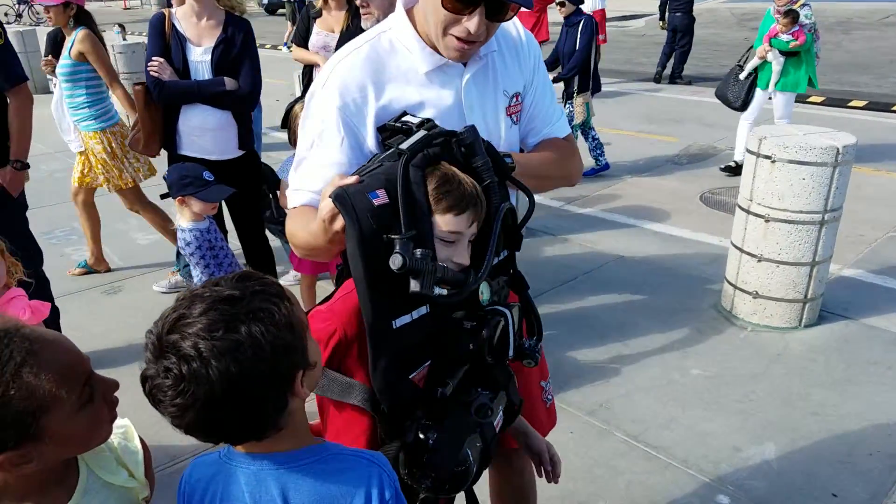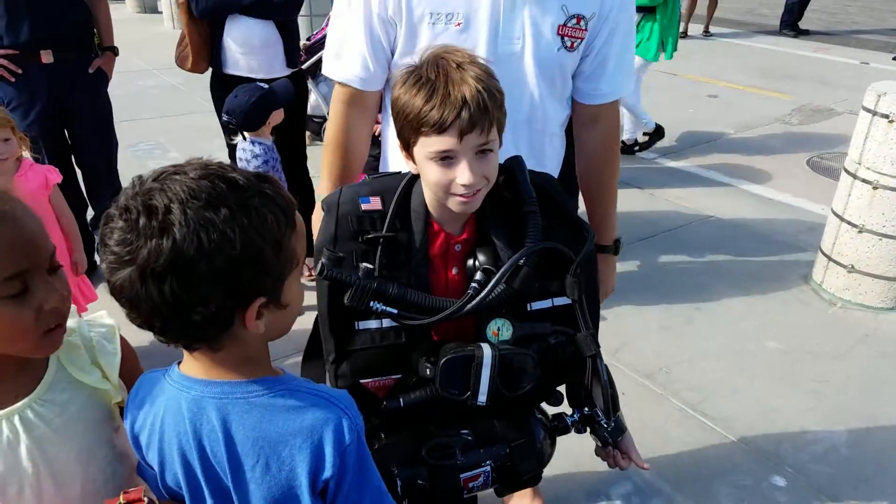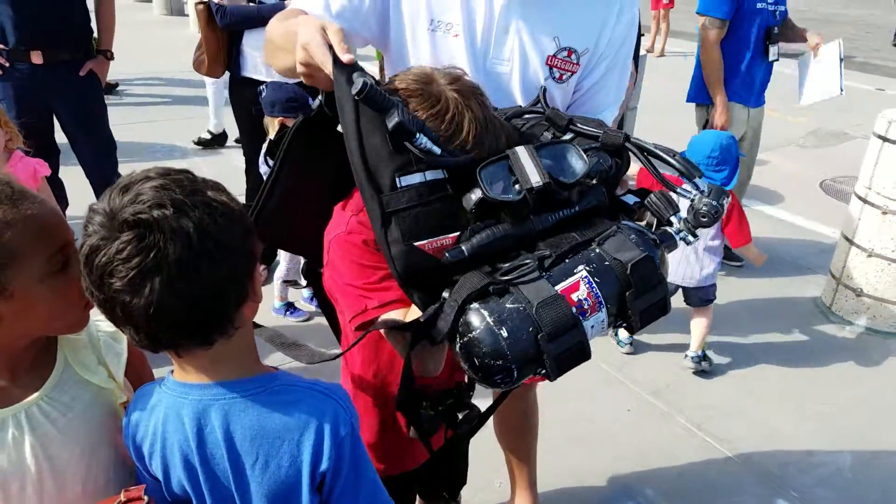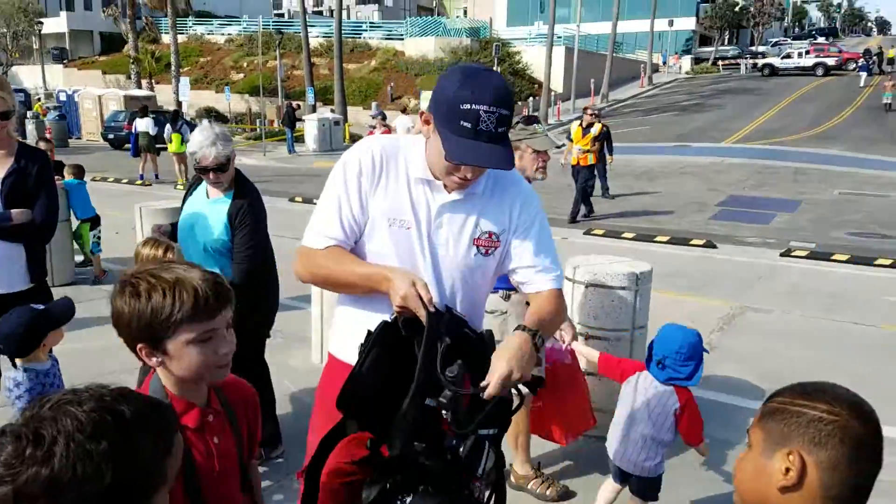Look at us. Is it heavy? Pretty heavy? Not that bad. You want to try it? No. No.